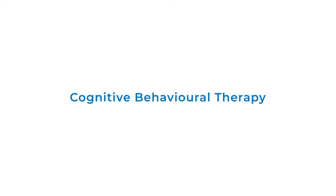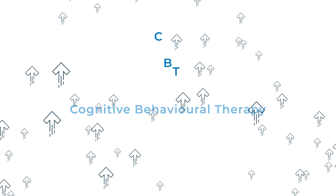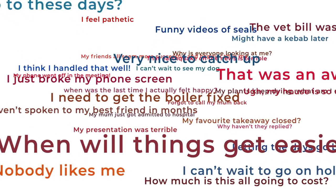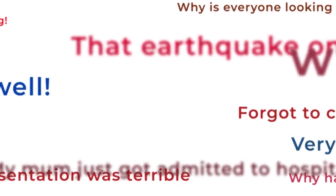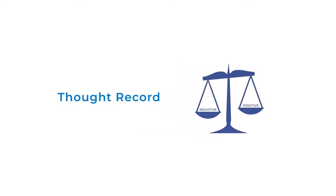Cognitive Behavioural Therapy, or CBT, is a type of therapy that can help to improve your mental health. It aims to change negative thoughts and beliefs you may have, which can affect how you feel and behave. Hundreds of automatic thoughts pop into our head every day — sometimes these are negative and unhelpful. But thoughts are not facts, so it's helpful to challenge our thinking. A thought record is one CBT technique that can help you look at negative thoughts in a more balanced way.